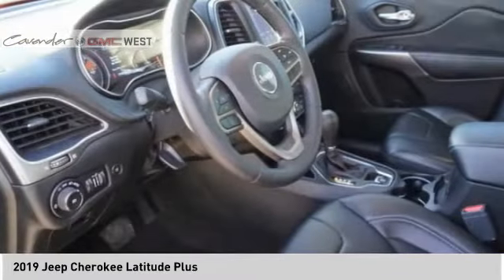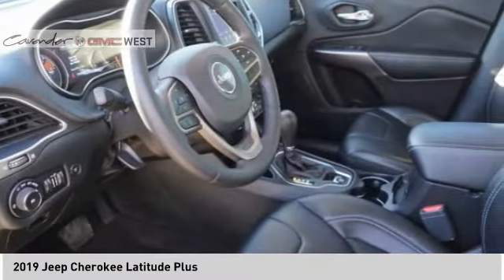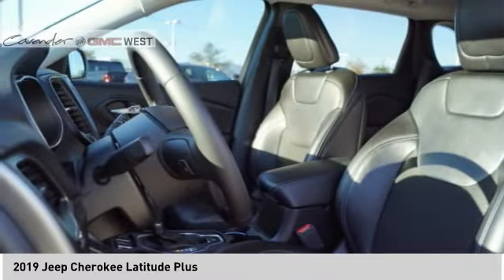Auxiliary transmission fluid cooler. Ambient lighting. Braking assist. Power brakes. Come take a test drive today.